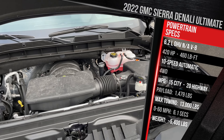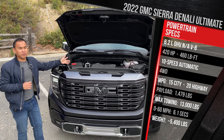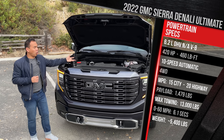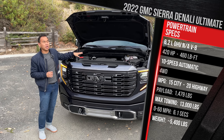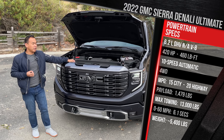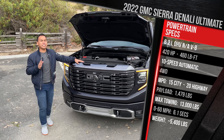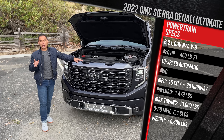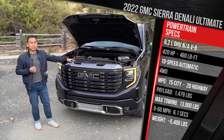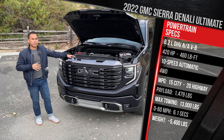The 6.2 makes 420 horsepower and 460 pound-feet of torque. It has cylinder deactivation — it's a pushrod small-block V8, very old-school but proven and making pretty good power. It goes through a 10-speed automatic transmission, and the Denali Ultimate comes standard with four-wheel drive with a low-range transfer case. The AT4 and AT4X trims can get a lifted suspension with unique shocks and locking front and rear diffs — but this is more of the street truck model, especially with the big 22-inch wheels.